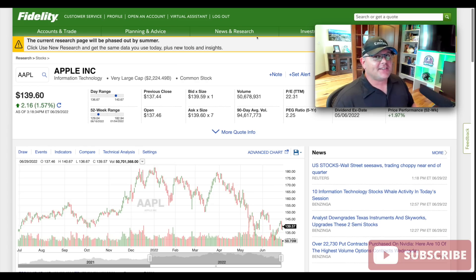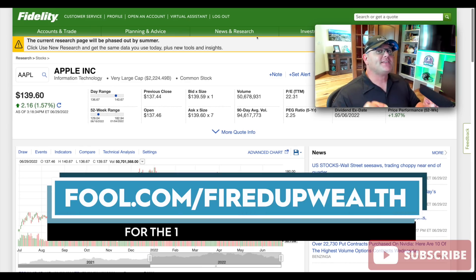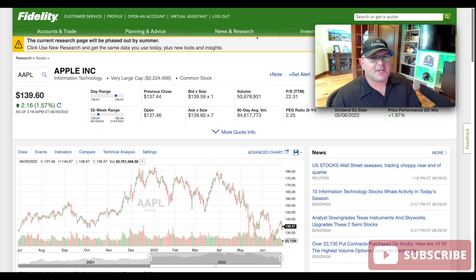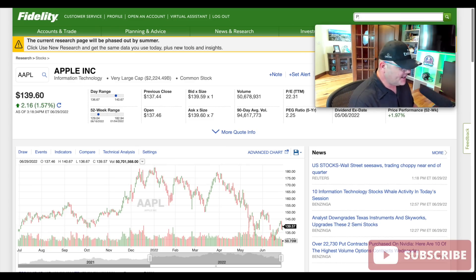The fifth stock is next, and it's a curveball — you know how I like curveballs. Before I do that, I have to announce this video is sponsored by The Motley Fool. If you want to see the 10 best stocks to buy now, visit fool.com/firedupwealth. I want to stress that in these videos, my opinions are my own — they're not telling me what stocks to cover or what to say on the channel. So the fifth one is a curveball — it's going to be more of a DGI, DGIF type play.